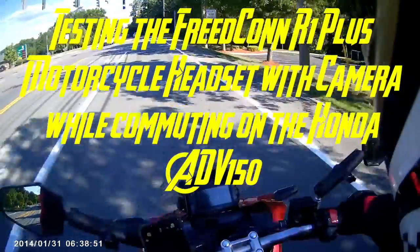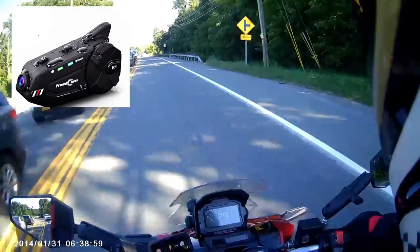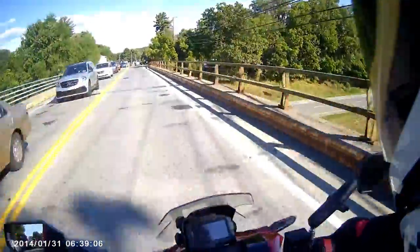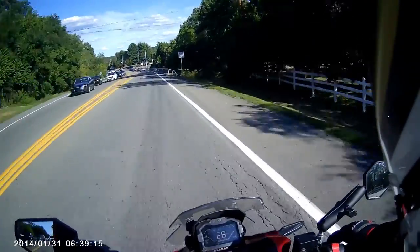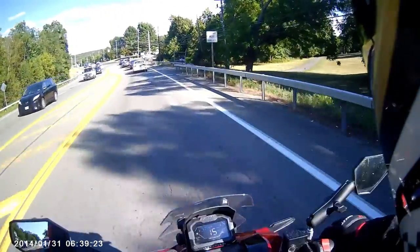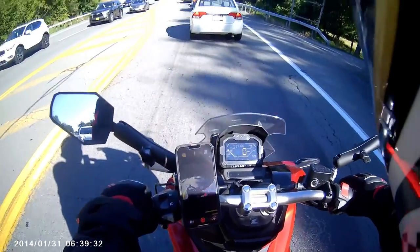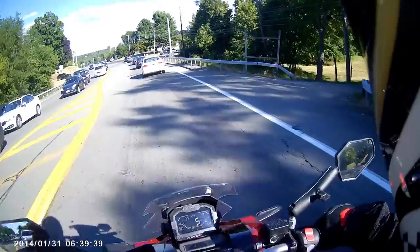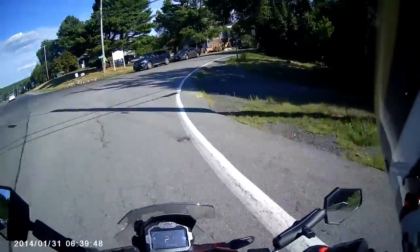Welcome back to the channel, fellow adventurers. Today we are testing the Freecon R1 Plus motorcycle communication system with camera built in. We're testing it on my commute home, and we're testing it for the picture quality, not so much for the other features. It does feature an FM radio built in, it is an intercom system and a full audio system where it's connected to your phone — you can receive calls and play music through it, but that's not what we're interested in.